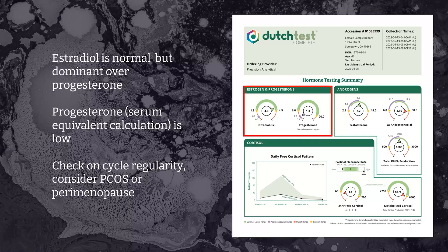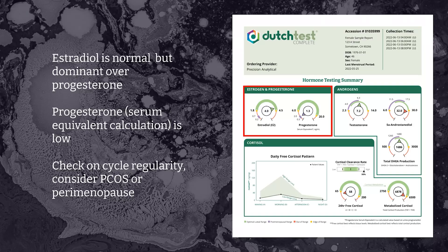Estradiol is within the normal luteal range, represented by the green arc in the dial, and the postmenopausal range is in purple. So the estradiol is normal, but the progesterone is very low, even in the postmenopausal range, and we can see the purple dial nose. This suggests that the patient has not yet ovulated, or perhaps this is a luteal insufficient cycle where progesterone has dropped prematurely. The progesterone reported on page one is a serum equivalent, calculated from urinary alpha and beta-pregnanediol that we report on pages two and three.